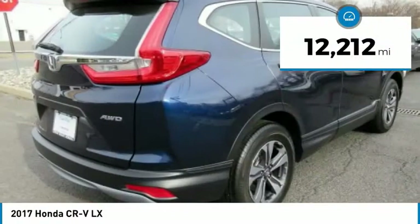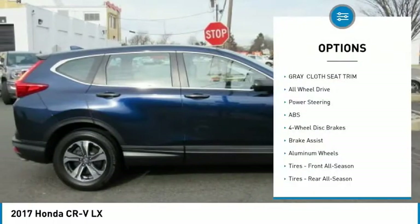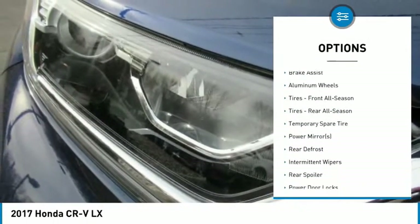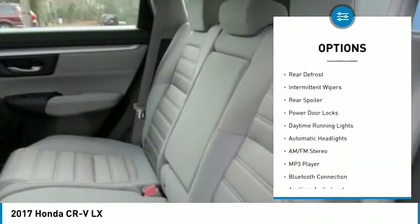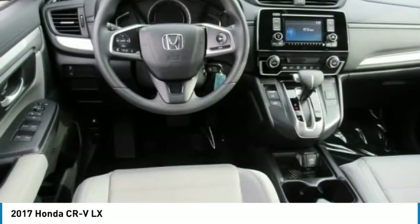This vehicle has less than 15,000 miles. Here are some of this vehicle's great options: all-wheel drive, steering wheel audio controls, traction control, anti-lock braking system, stability control, backup camera, keyless entry, Bluetooth, driver airbag, and power steering.